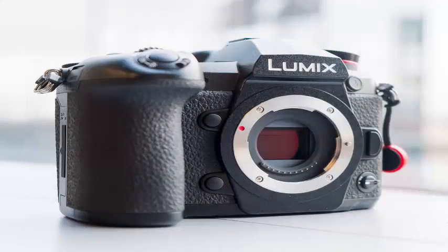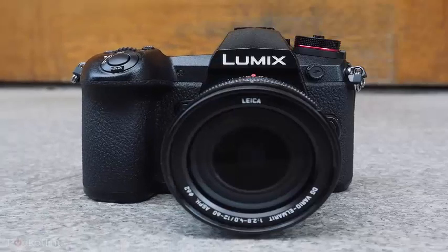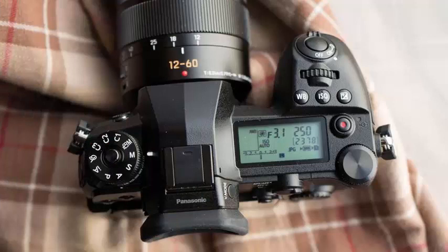The G9 goes on sale in January. It is a still-image focused digital camera built mostly with the same architecture as the GH5. It uses the same micro four-thirds sensor of 20.3 megapixels, has mechanical 5-axis image stabilization as the GH5, and Panasonic is using the same image processor, although it has been adjusted for better performance of still images than the GH5.